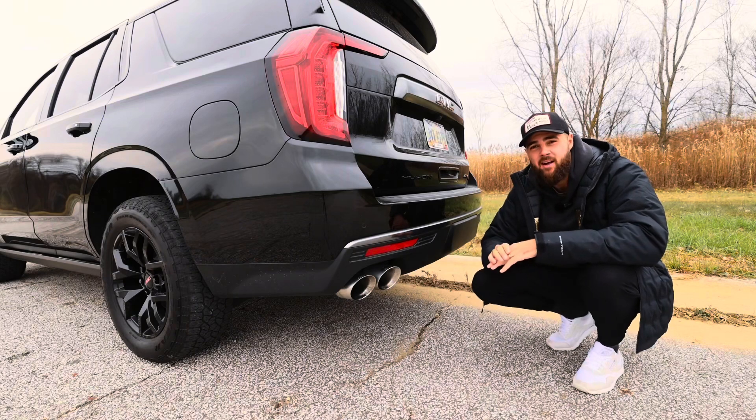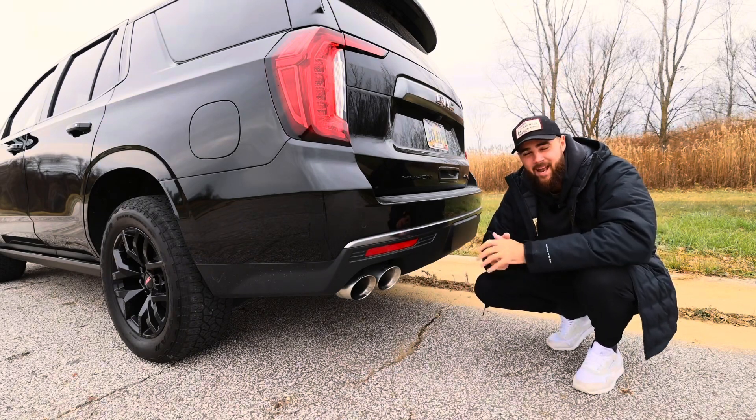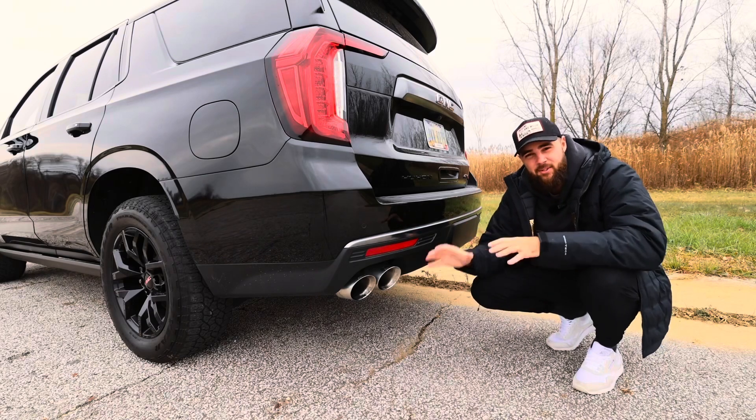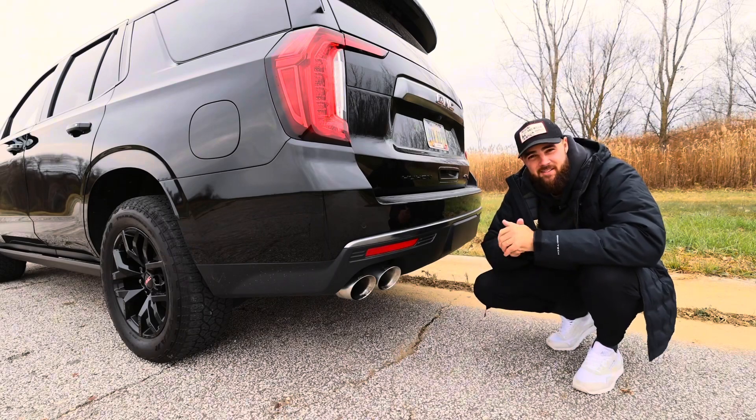Having the 6.2 liter with the cat-back exhaust, it is definitely a manly car. It's got the rumble to it, which I absolutely love. I think this was actually my selling point — the cat-back exhaust. Love it, it sounds so good. Wait till you hear it start up.